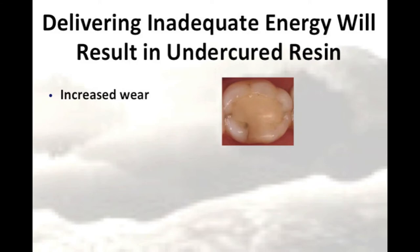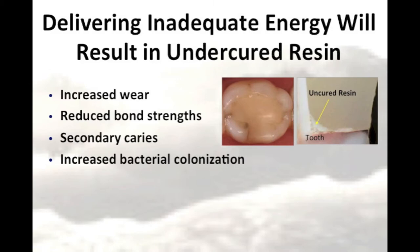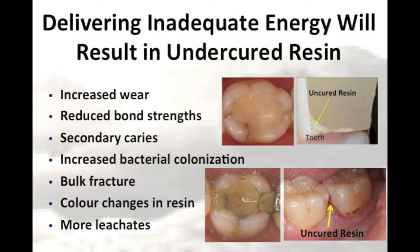It's well known that delivering an inadequate amount of energy will result in an undercured resin. The resin will be less wear-resistant, the bond strength to the tooth will be reduced, thus leading to more secondary caries, and there will be greater colour changes within the resin. These are all factors that can decrease the life expectancy of posterior composites.